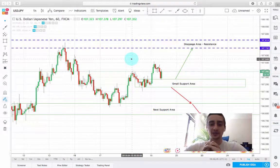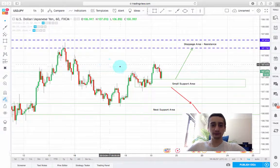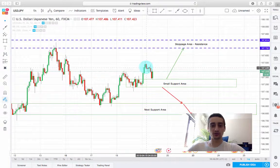Welcome from sunny Sofia. Today I want to present you a short-term trading plan based on the USD/JPY currency pair. On the screen you can see the one-hour time frame and we can also see how the pair is behaving at the moment.